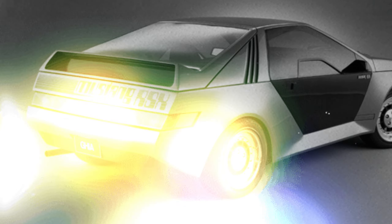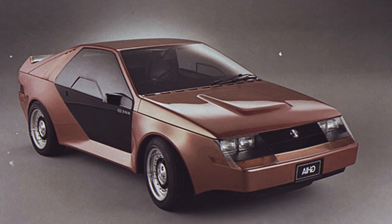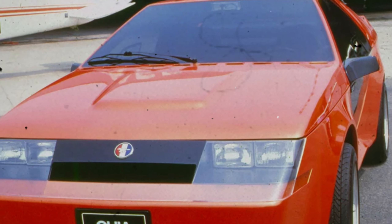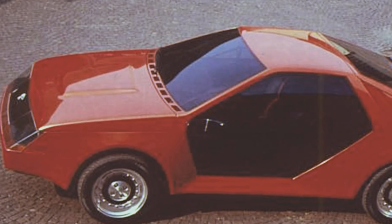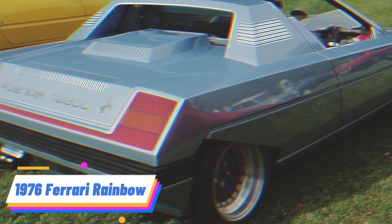1974 Ford Mustang RSX. The Ford Mustang RSX — Rally Sport Experimental — was a concept that aimed to inject some European rally flair into the Mustang lineup, featuring a hatchback design for practicality and all-wheel drive for improved performance. It was a significant departure from the traditional Mustang formula. Despite its innovative approach, Ford decided it didn't align with the Mustang's image or market strategy, leading to the project's cancellation.